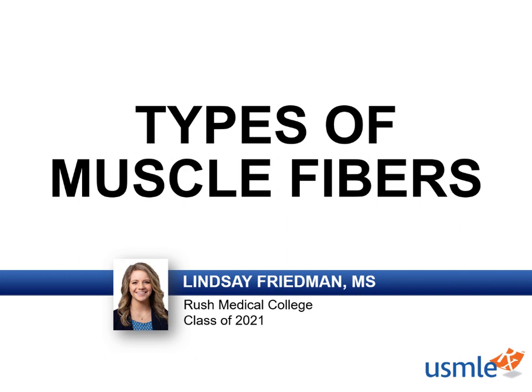Hey everyone, it's Lindsay, and thanks for tuning in to First Aid Express. I'm your guide through everything musculoskeletal, and we're here today to compare and contrast the two different types of muscle fibers. It's a pretty quick lesson, but important for testing nonetheless.